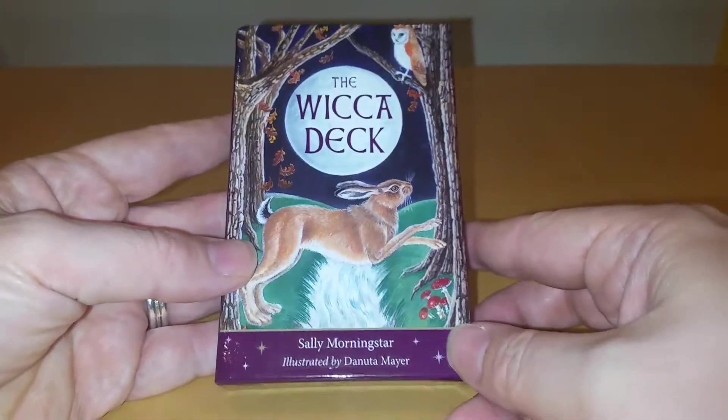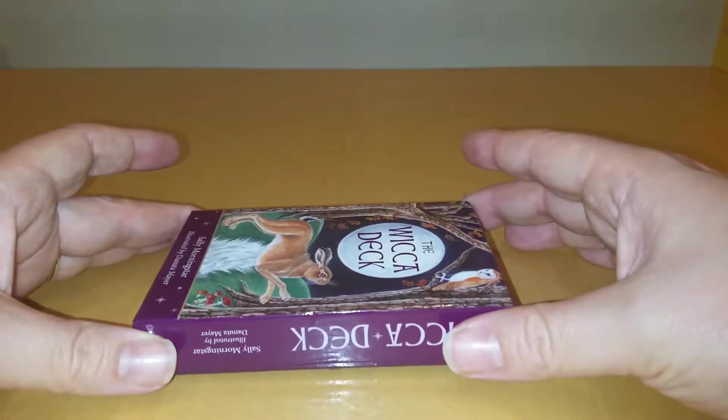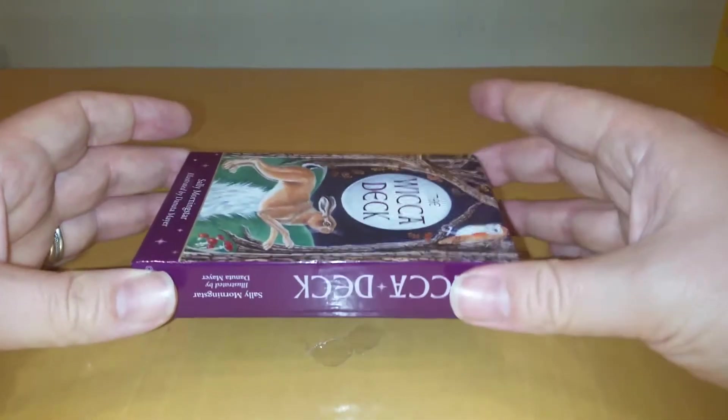I am not a big Wicca fan, to be honest with you. I would be more into Thelema. So let's get this open.